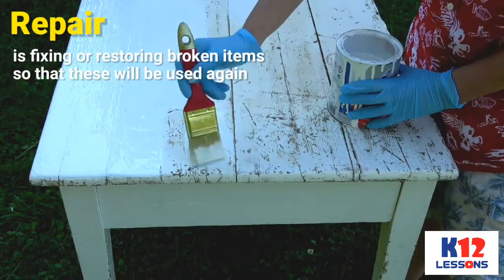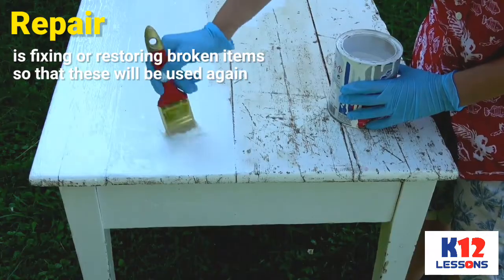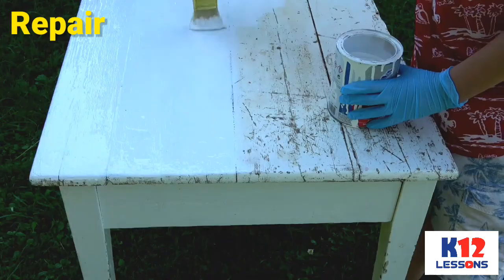Repair — is fixing or restoring broken items so that these will be used again. Example: Repainting tables and chairs.